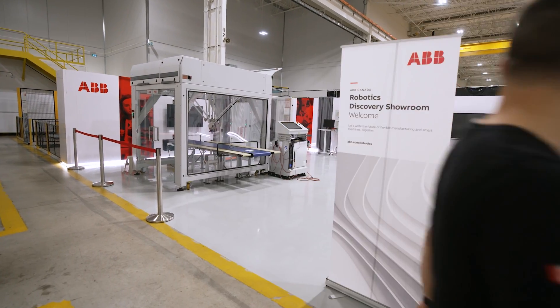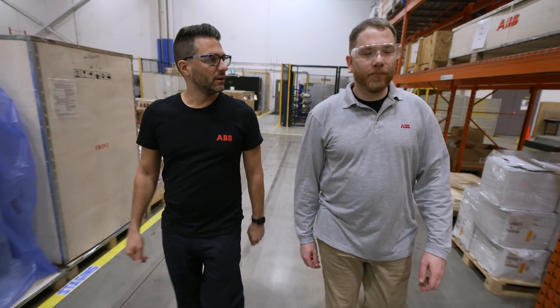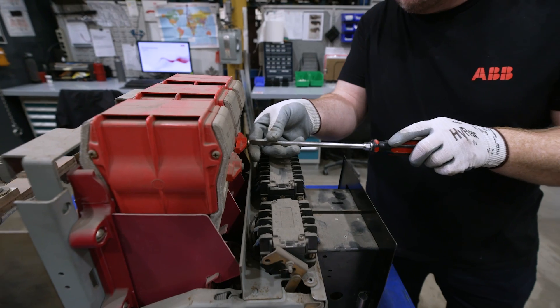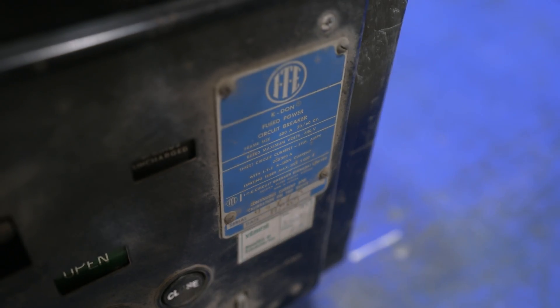Daniel Palcik has worked at ABB for over 15 years and is the lead hand here. His late father, Steven, was the lead hand in this shop before him and worked on K-Line breakers for over 40 years. In fact, some of the breakers that are now being refurbished were originally built by his father.